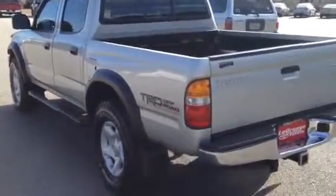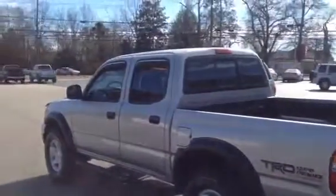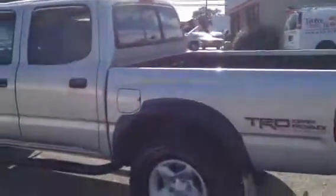My name's Timman at LaGrange Toyota. I got a beautiful piece here, a 2003 Toyota Tacoma, four-door, two-wheel drive, got the TRD package on it.